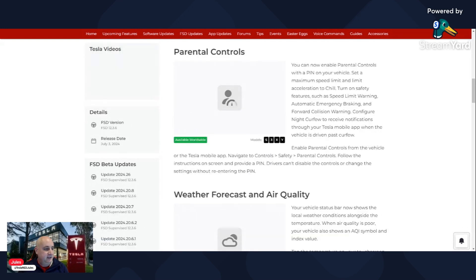Next on the list is a parental control feature, which may be handy if you have teenagers driving your vehicle. You can set maximum speed limits, limit the acceleration to chill, turn on safety features such as speed limit warnings, and make sure that your vehicle isn't out past a certain curfew. So it may be handy for those that have kids using their vehicles.